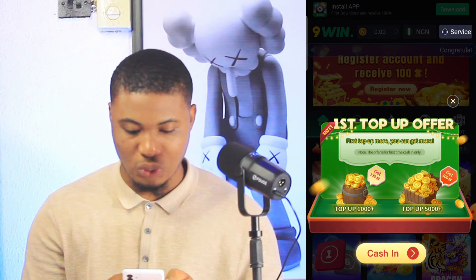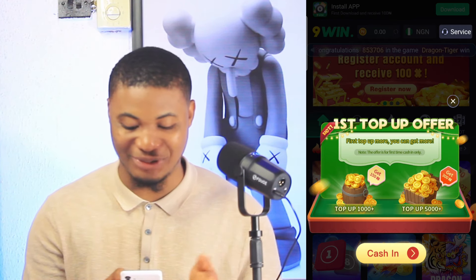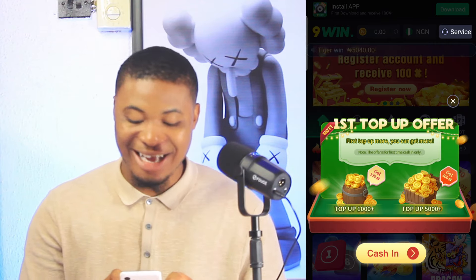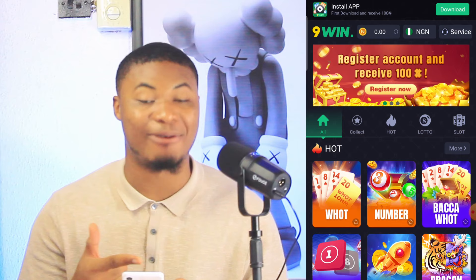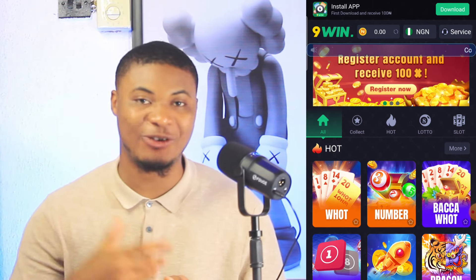I lost the game — I didn't even know how it happened, something just blocked me and I lost. Since I've lost this game I don't have any money in my balance. I'm going to download the app on my phone and then log in to get another extra 100 Naira.